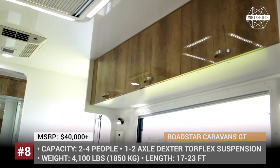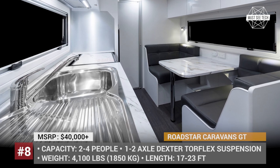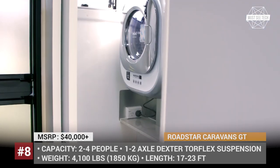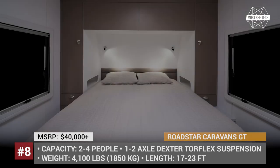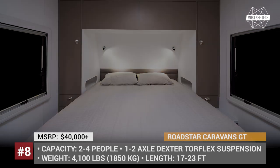It's worth mentioning that the company does not use any MDF or chipboard in their trailers — only plywood with millimeter-perfect finish. Additionally, all trims feature a washing machine as standard, with the upper trims getting a high-tech model suspended at eye level.